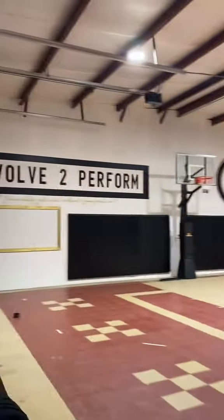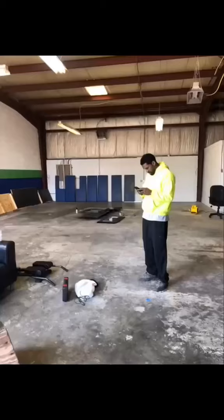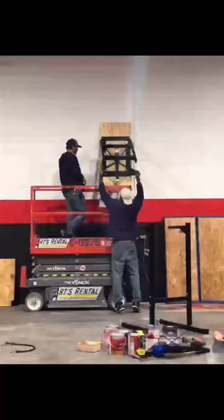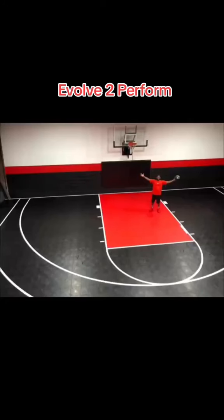He even bought out the garage next door to put a full basketball court in. I give this a 9 out of 10 — I'd want this myself. It is hard work. Share this with a friend that would want one of these too. If you're in Lexington, Kentucky, check out Evolve to Perform. Get trained by one of the best, for the best. Let's go.